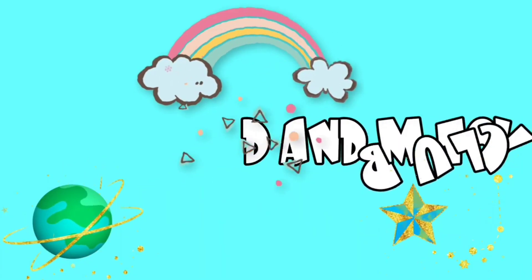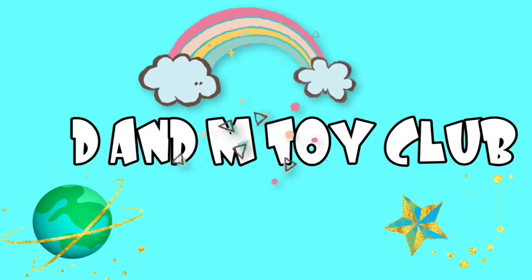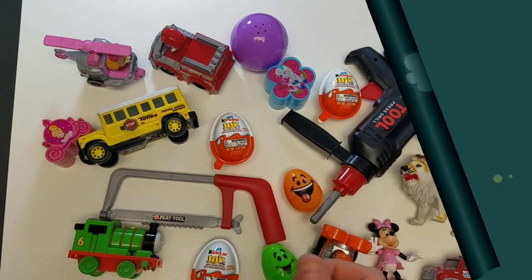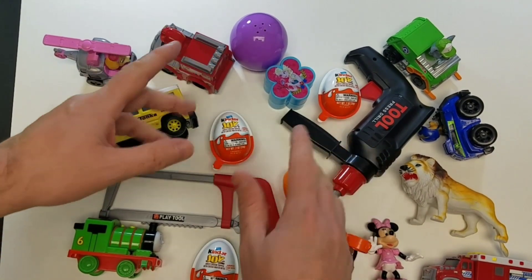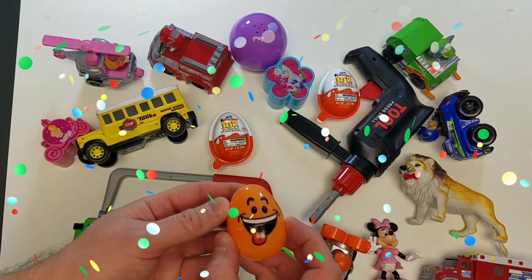Hey guys, it is time for the DNN Toy Club! Hey guys, welcome back. We are going to have some fun with these toy surprises and learn our colors!